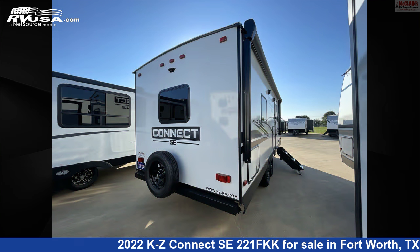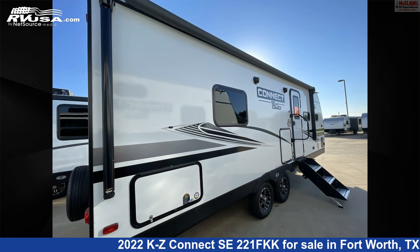The floor plan layout of this travel trailer features front dinette, front entertainment, front kitchen, front living area, outdoor kitchen, rear bath, and rear bedroom.